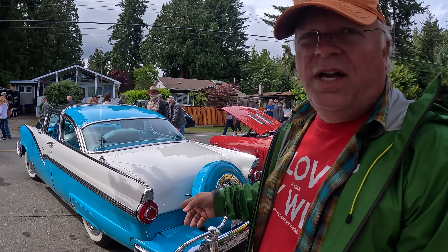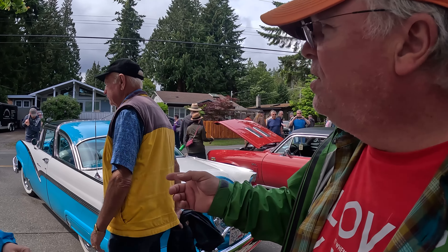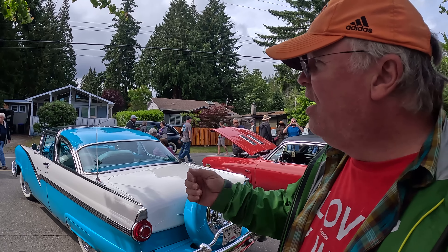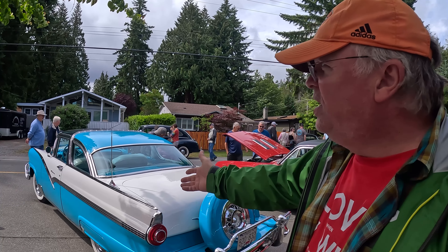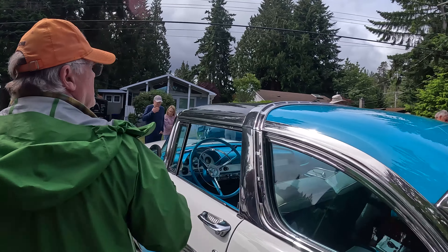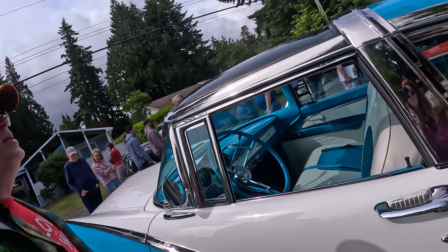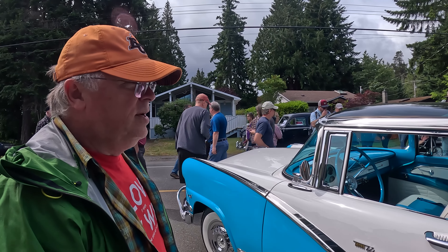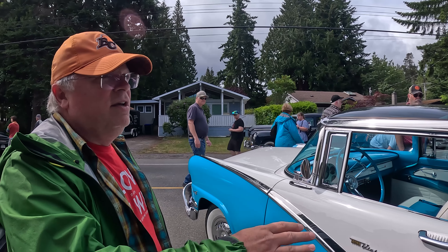So this car is a Crown Victoria and there were a couple of different models. This one's called a Skyliner, and the significant part about this car is that it has a glass roof. My first company was called Skyliner after this car. A lot of cars like the Tesla have a glass roof and it's considered so innovative, but this is a 1956 and it already had a glass roof. It had a convertible model, a retractable hard top, and then the standard coupe style. There are probably different versions of this car all through the car show.